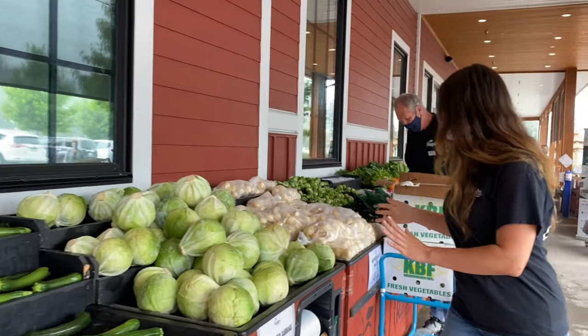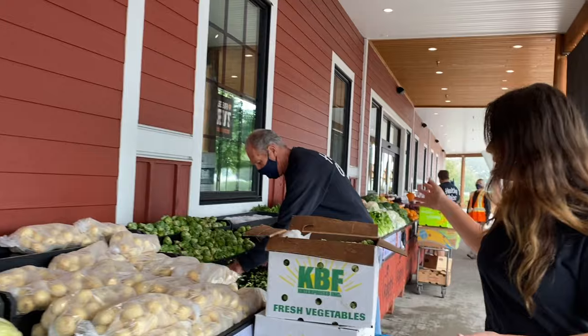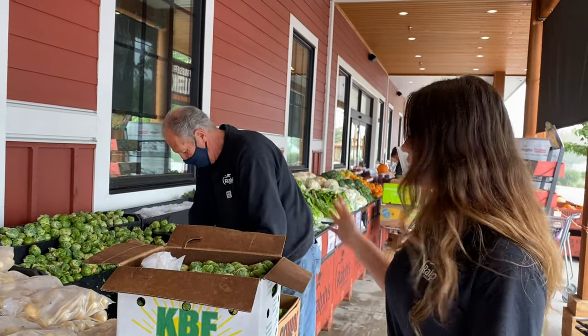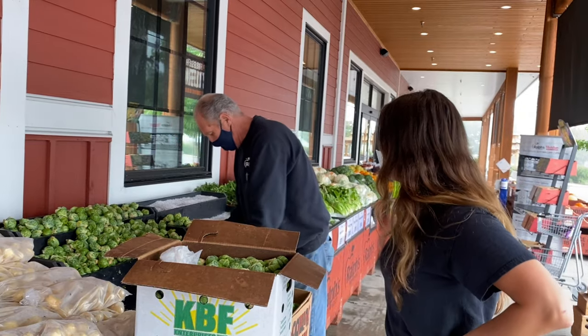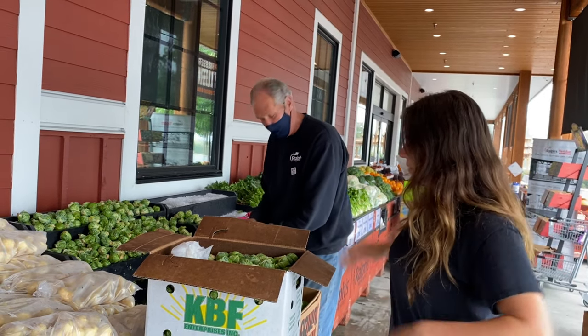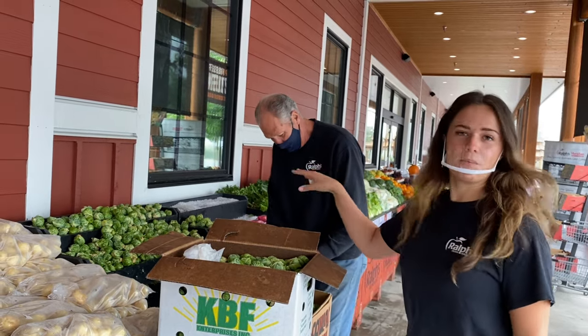We have our cabbage, potatoes, and Uncle Murray here filling our Brussels sprouts — this is a huge holiday favourite. Uncle Murray, how often do you have to fill this? We'll fill it a couple times a day. Leading up to Thanksgiving, this is a pretty popular bin.